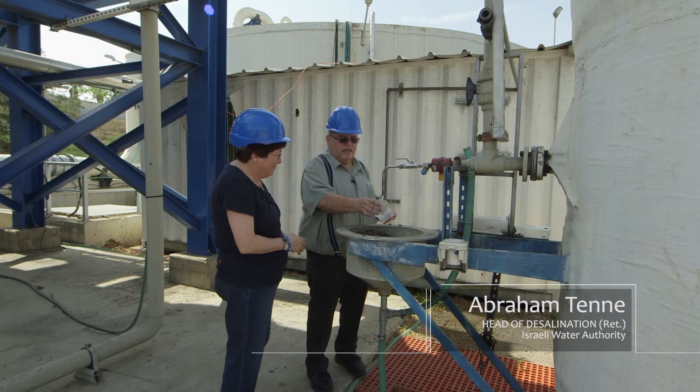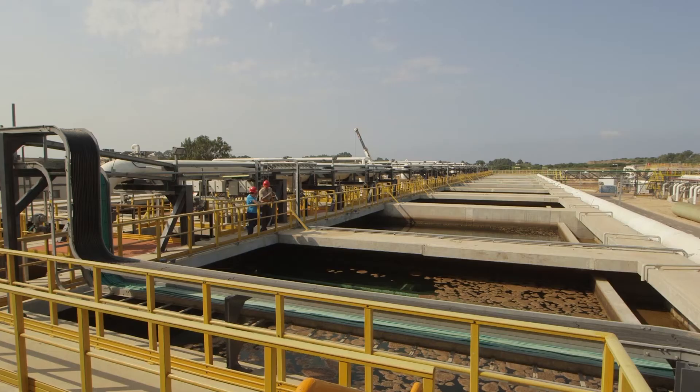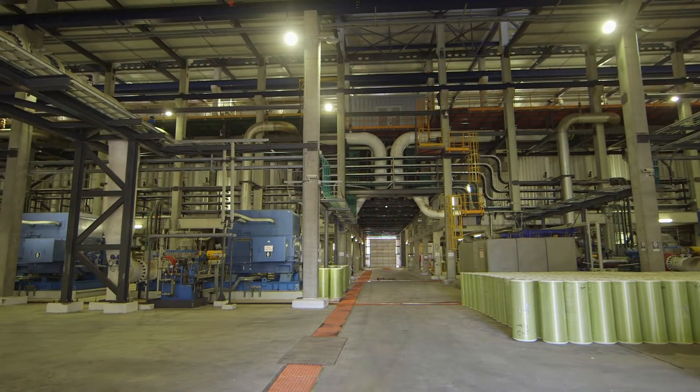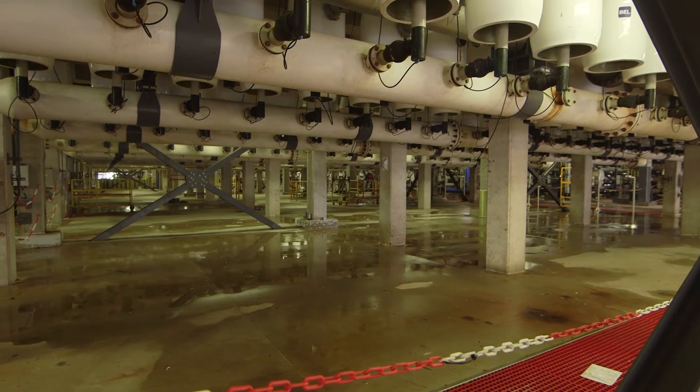So this is the end of the process. The largest plant, the Sauric plant, built by the same company with different diameter membranes that are vertical instead of horizontal.